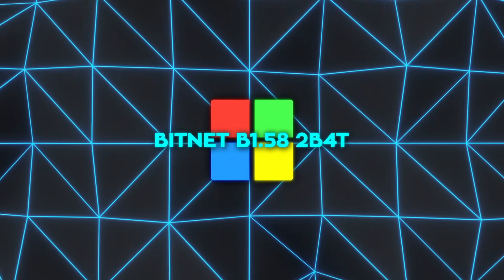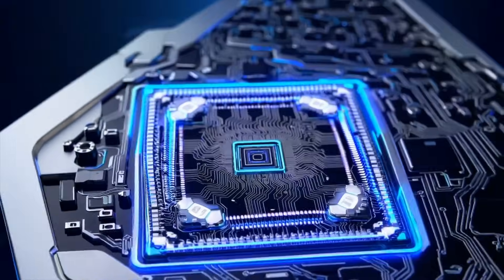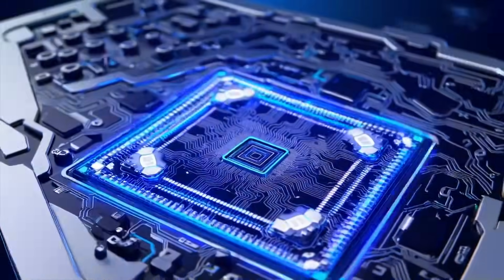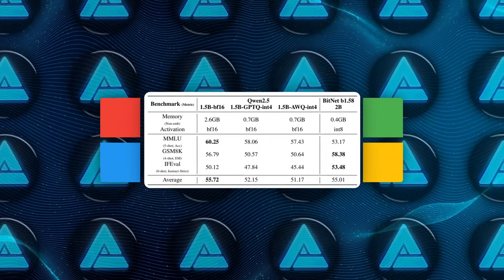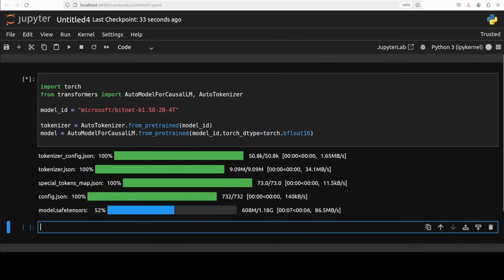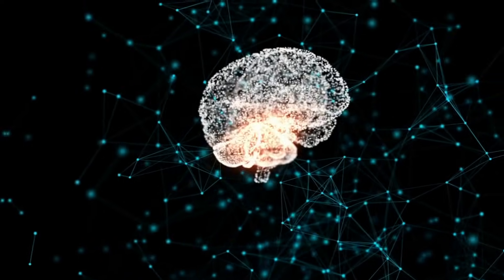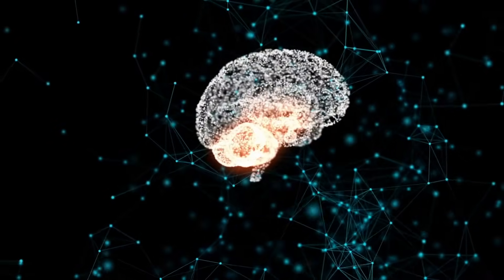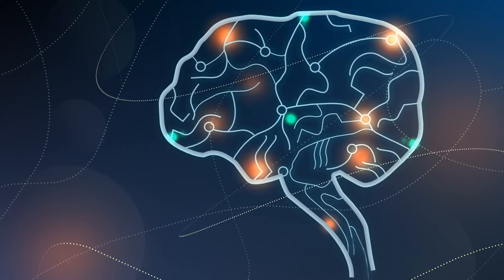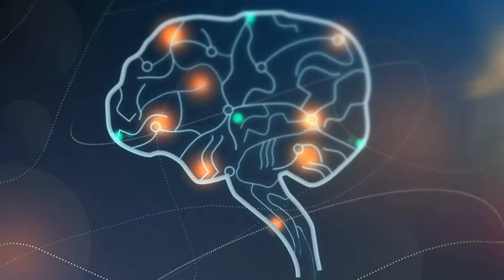The payoff shows up on a simple graph: one axis is memory, the other is test score smarts. Most small open models squat in a blob that needs 2 to 5 gigabytes and scores somewhere in the 50s. BitNet lands way over to the left at 0.4 GB yet floats above 60 on the score line. Even bigger rivals crushed down to low bits can't catch it because they still lug more memory and fall a handful of points behind. In plain terms, BitNet squeezes more brain power into every byte and every watt.